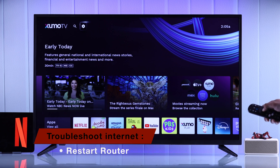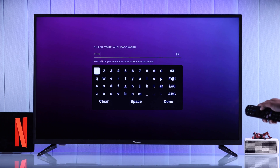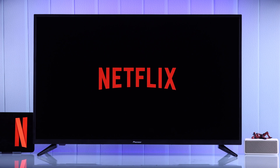For example, you can restart your router, or connect to a different Wi-Fi or mobile hotspot on your Zoomotv. After that, try opening the Netflix app once again and see if that works.